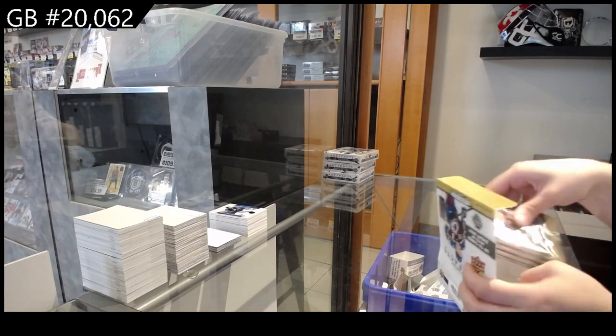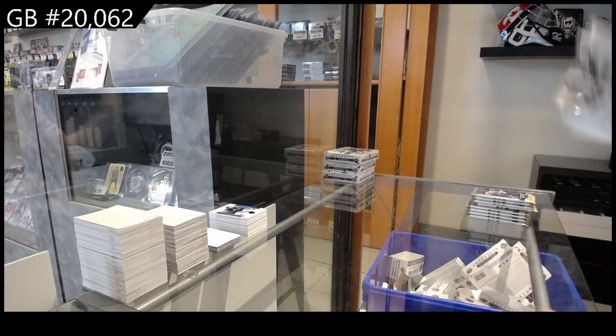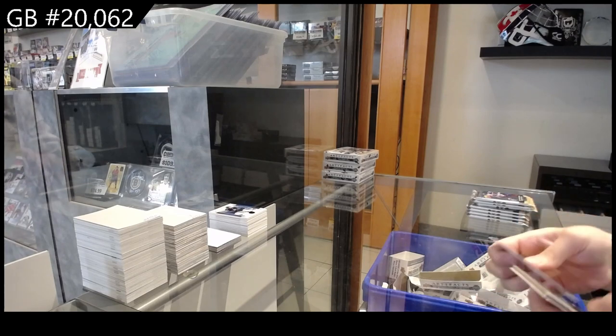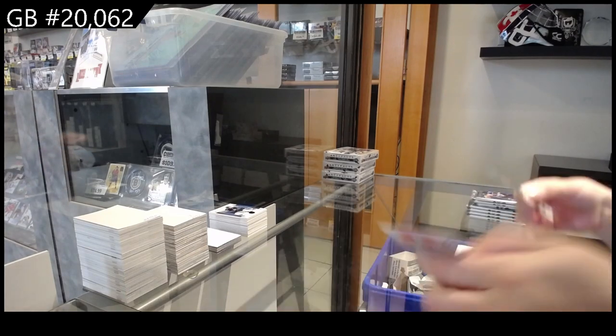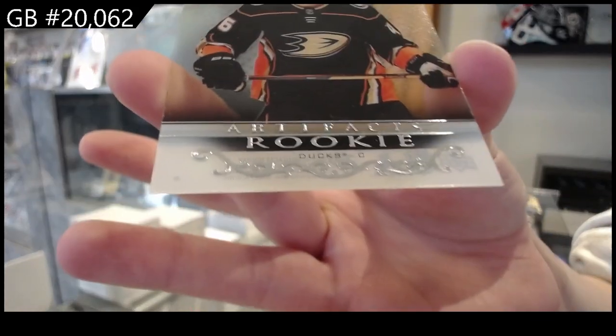Numbered to $9.99 for Los Angeles. Let's do some figures. We have, for the Anaheim Ducks, clear-cut rookie Trevor Zegras.